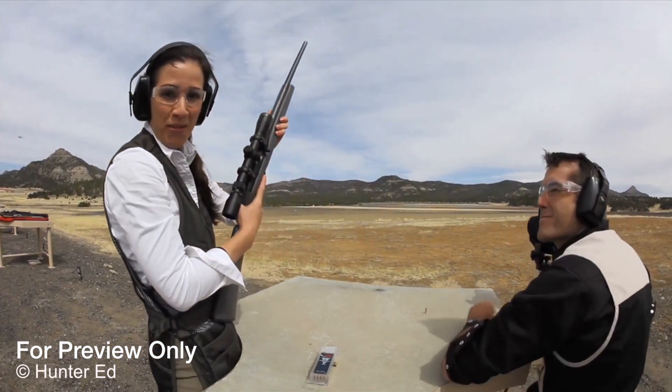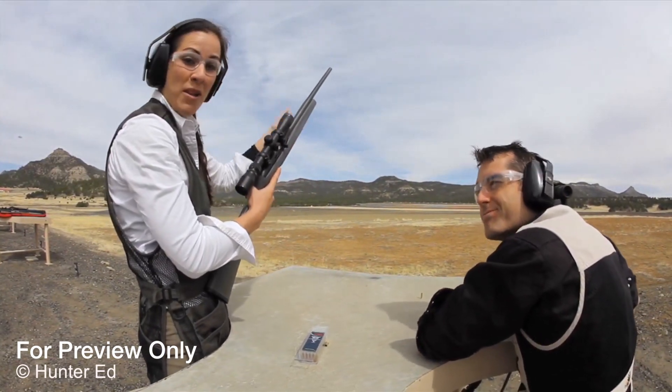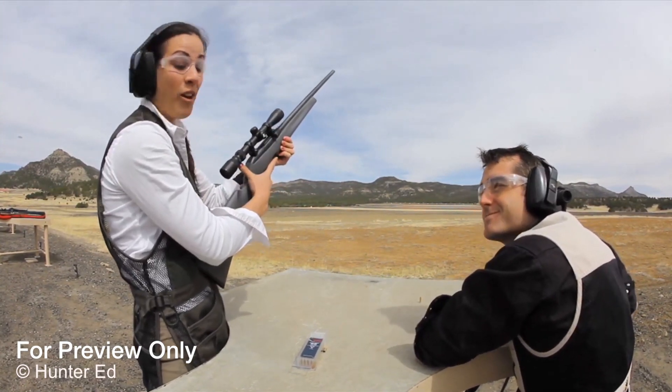Whether you're hunting or practicing with firearms, there are several things you can see and control, like where your muzzle is pointing, if the safety is on, and if the gun is loaded. But there are some very important things happening that you just can't see, like the speed and angle at which the bullet travels, and the distance that it will go. These factors make up the science of ballistics.